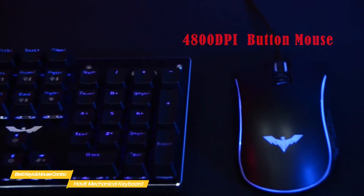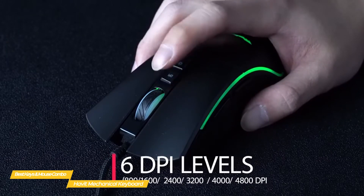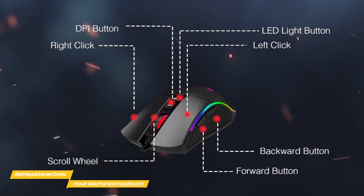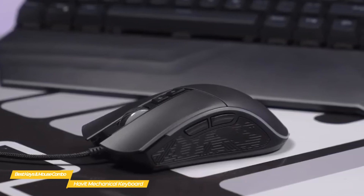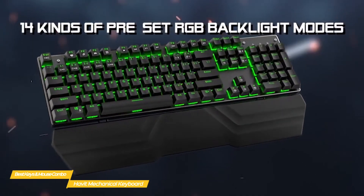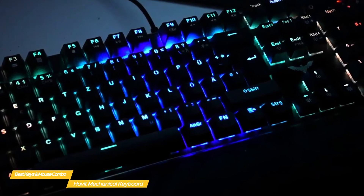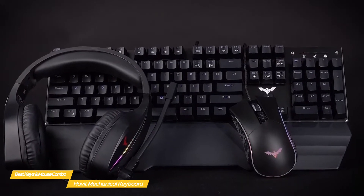The gaming mouse that comes in this bundle is on the larger side and has a really pronounced hump in the middle, which makes it a comfortable mouse for people with larger hand sizes. There's a total of seven buttons: two side buttons, the scroll wheel which also works as a DPI adjustment button, and the main left and right click buttons. The optical sensor has a sensitivity range of up to 4800 DPI — more than enough for the average person. Both the keyboard and the mouse have RGB lighting, with keyboard lighting controlled via key combinations and a lighting control button on top of the mouse. There's also a software application available from Habit's website. If you're looking for a cheap mechanical gaming keyboard and mouse combo to get you started, you should put this bundle from Habit on your list — you'll get all the basic features at a price that won't drain your wallet.